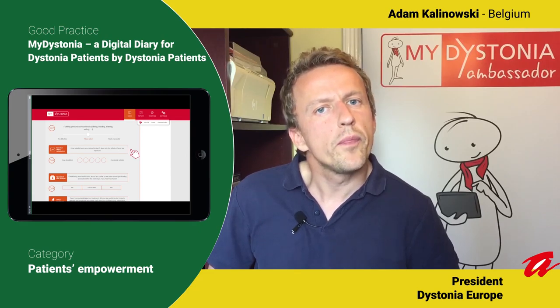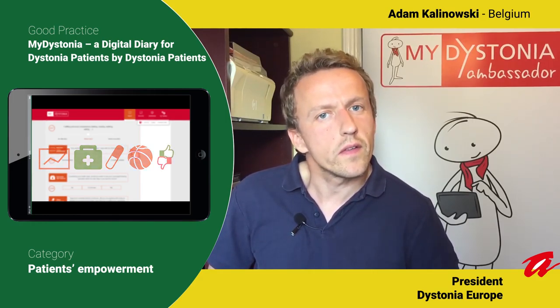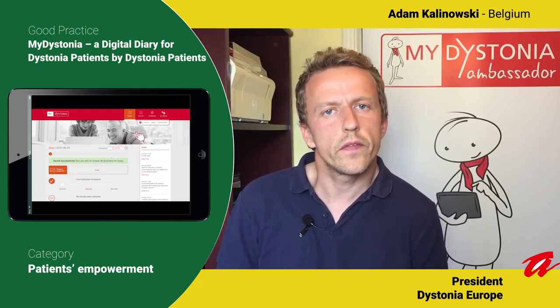We developed MyDystonia to improve communication between patients and physicians and to improve treatment outcomes. The app is available in 10 languages and has about 2,400 registered users. For each language there is a MyDystonia ambassador who can provide support in the local language. This project has also improved relationships between our member organizations because we have a common project to work on. When we developed the app, we worked with dystonia patient organizations in the UK, Germany and France, doing surveys on what questions, functions and design to include. The whole project was supported by an unrestricted grant by Merz.